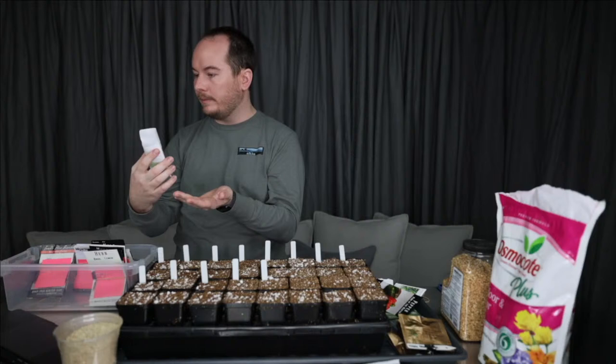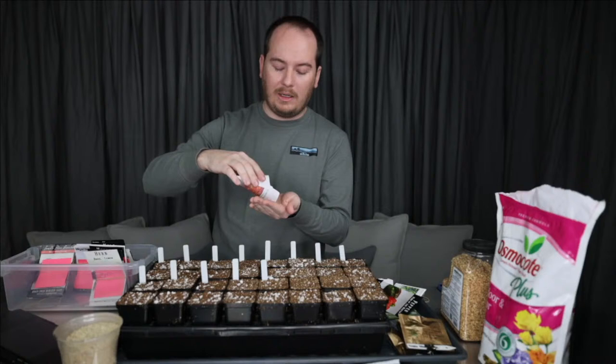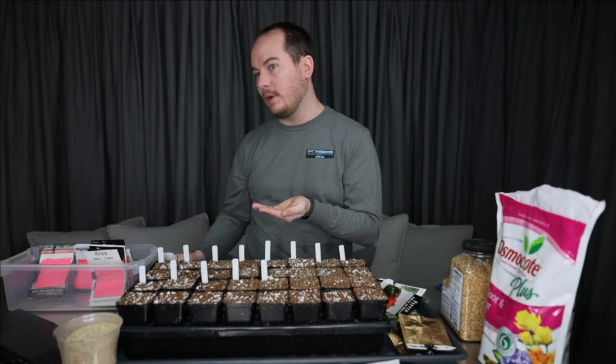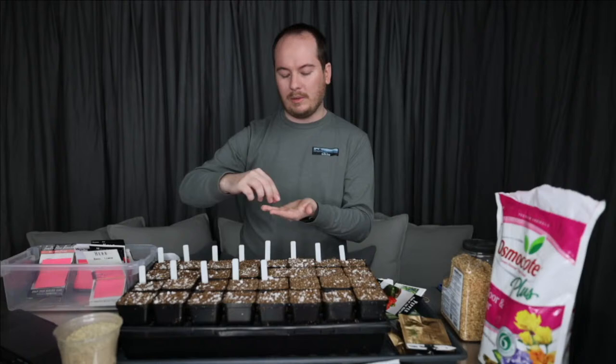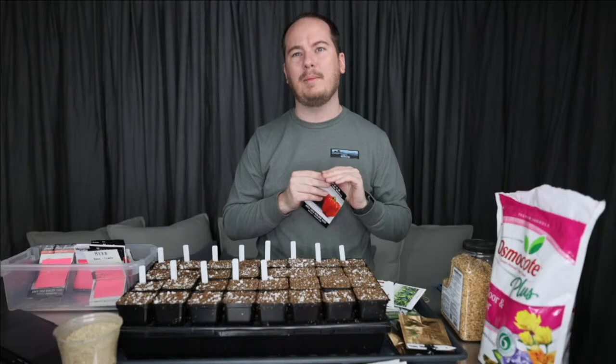Laura asked about cucumber beetles. I'm not actually sure what cucumber beetles are — I've never had any issues with my cucumbers or pests related to them. If you want an organic method, I would use an organic chrysanthemum spray — I can't think of the name off the top of my head — but there's an organic spray that takes care of a lot of pests made from a chrysanthemum flower.